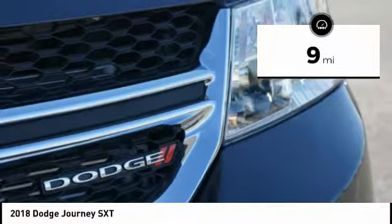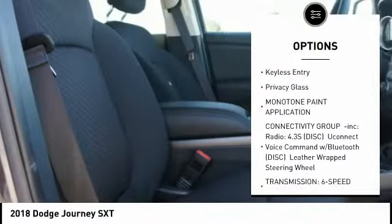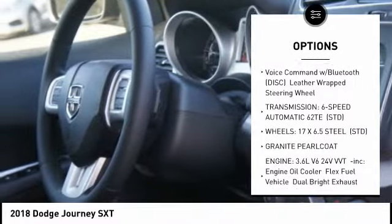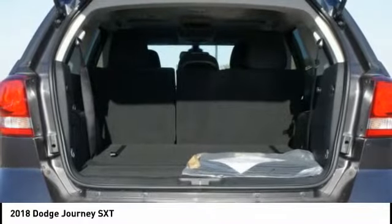Here are some of this vehicle's great options: stability control, traction control, keyless entry, steering wheel audio controls, anti-lock braking system, power steering, adjustable steering wheel, driver airbag, keyless start, and floor mats.